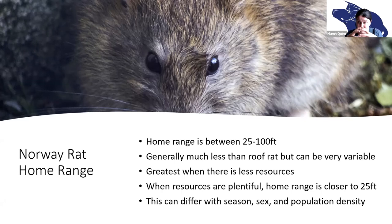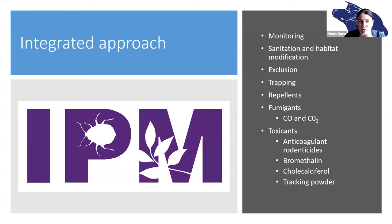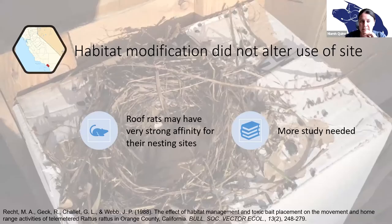Let's talk about managing commensal rodents — mainly rats — in California. There are multiple options for rodent management, and we encourage an integrated approach. An integrated approach could include monitoring, sanitation and habitat management, exclusion, trapping, using repellents or fumigants, and toxicants. For exclusion, there are many options — it's a really great way to keep rodents out of your home. A great resource is called Pest Prevention by Design, which is designed for cities and available freely online. There are even companies that specialize in just exclusion.